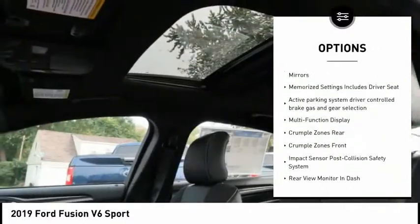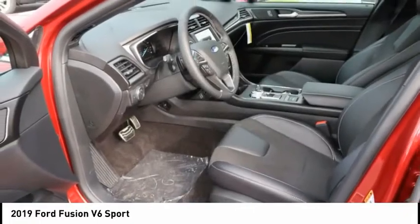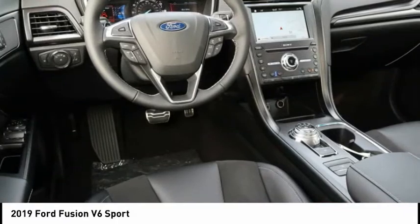Driver attention alert system, voice activated navigation system, universal garage door opener, airbags, and front knee airbag.